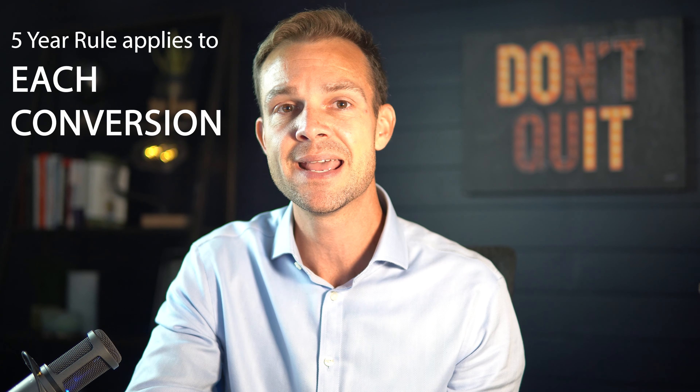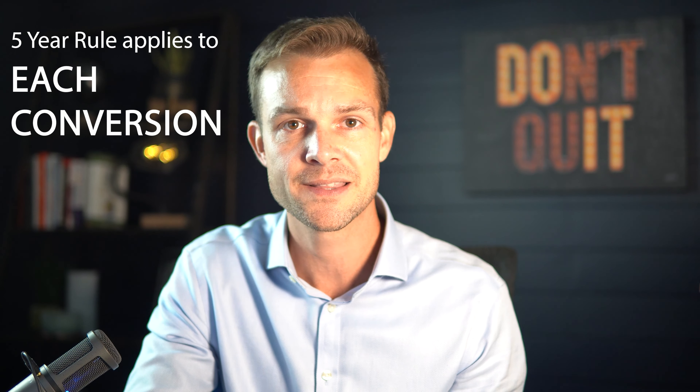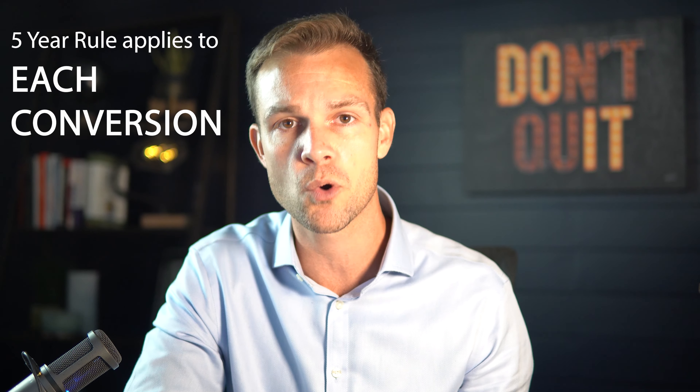But wait, there's more. The next concern you must look out for is the five-year rule. A conversion to a Roth IRA from a pre-tax employer plan or a traditional IRA has a five-year period that the money converted must stay in the account. This is commonly misunderstood because people think that they can open a Roth IRA and five years later they're good to withdraw. That is not correct. This five-year period is a separate period for each conversion and rollover.